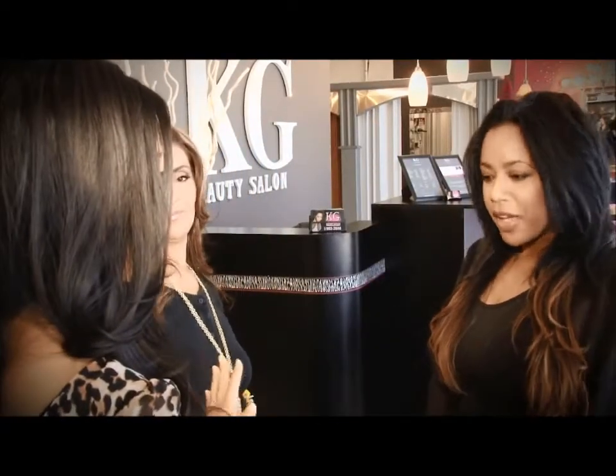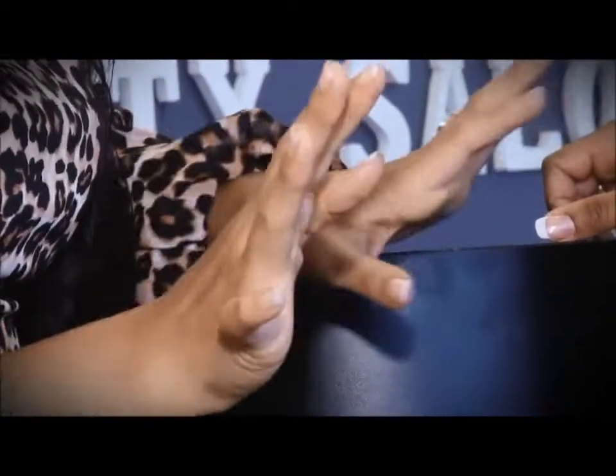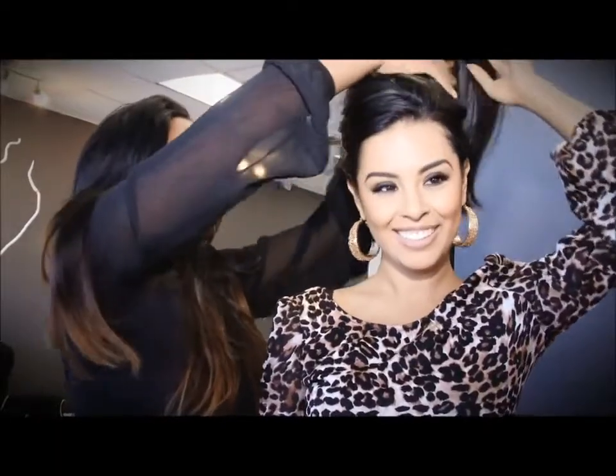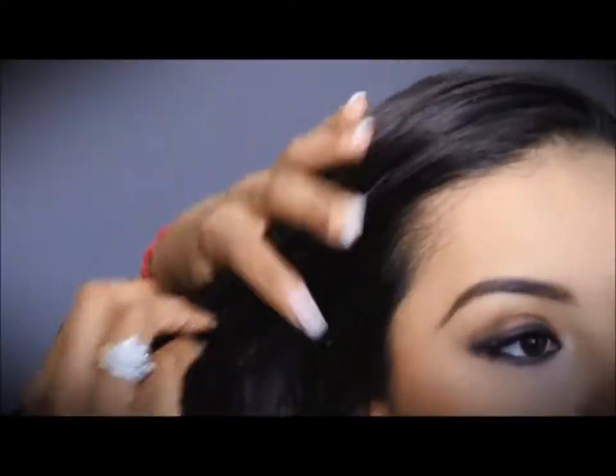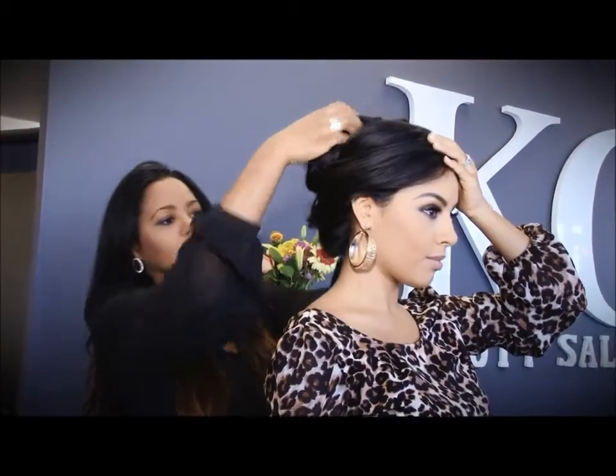So we're here at KG Beauty Salon in Las Vegas with my hairstylist, and we're going to focus more on the hairstyles for my wedding day. I'm still not sure if I'm going to be using a professional makeup artist or doing it by myself, as I told you guys before. But the main focus is going to be the different hairstyles.